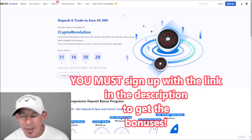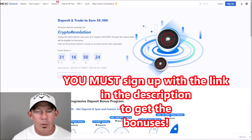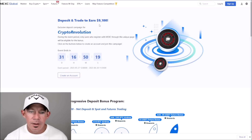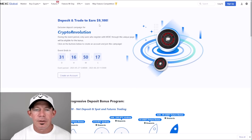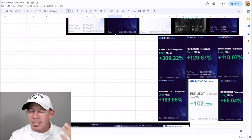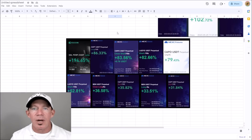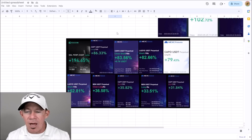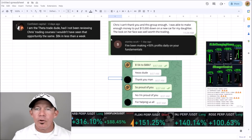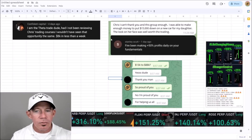We've got to talk about MEXC. They just extended the bonus round where you can get up to nine thousand one hundred dollars in bonuses — free money based on your deposits and your trading. We keep nailing banger after banger. I was so hesitant to get into leveraged trading, but they have a demo account. Make a MEXC account with the link in the description and we're going to take everybody in the group to the top.